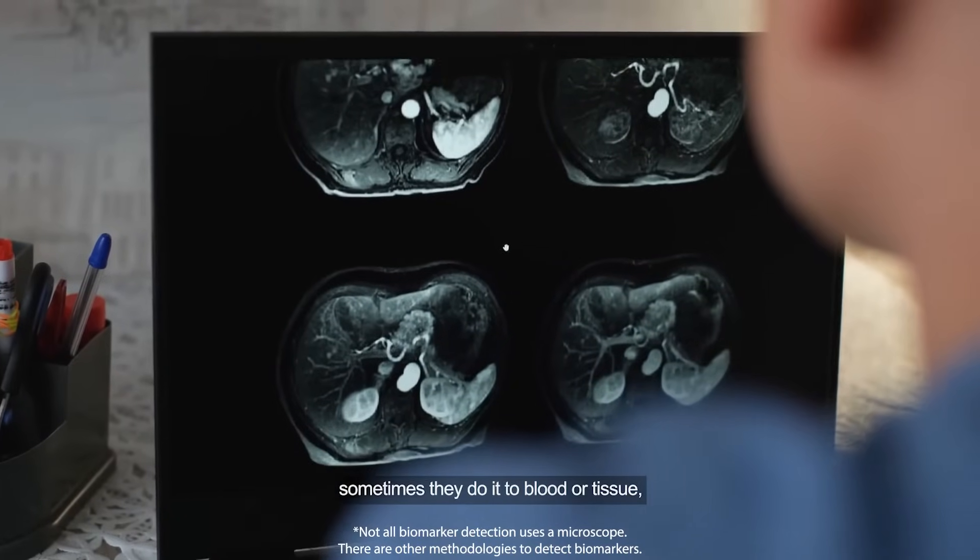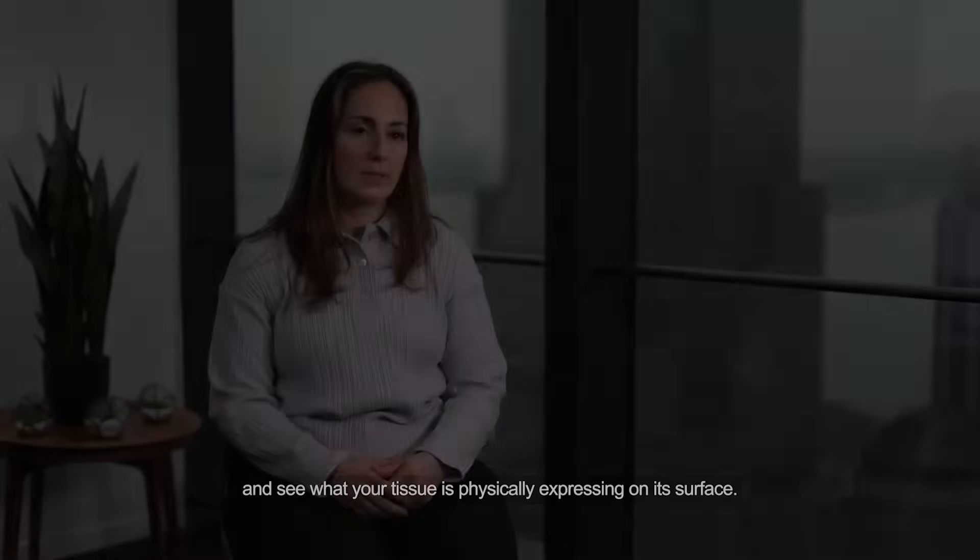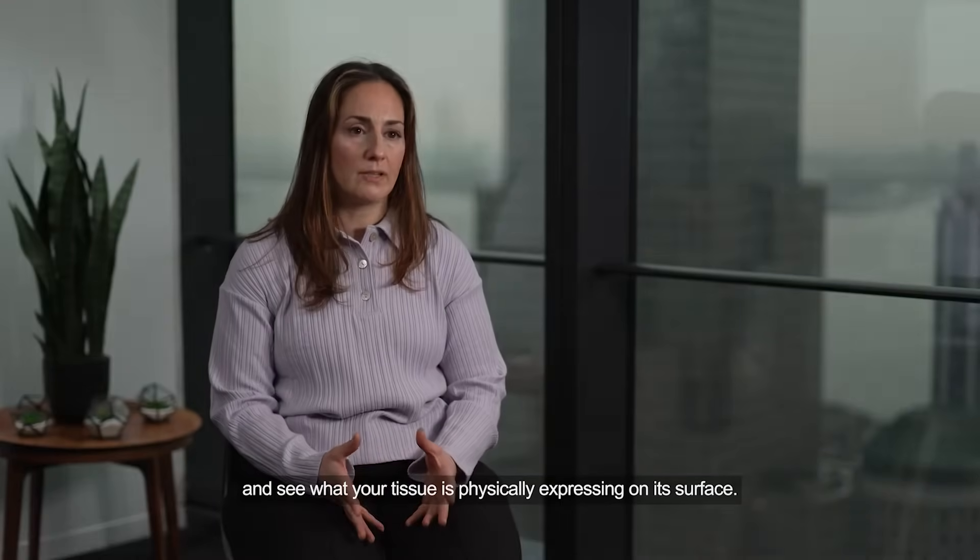Sometimes they do it to blood or tissue, and what they do is staining and look under a microscope to see what your tissue is physically expressing on its surface.